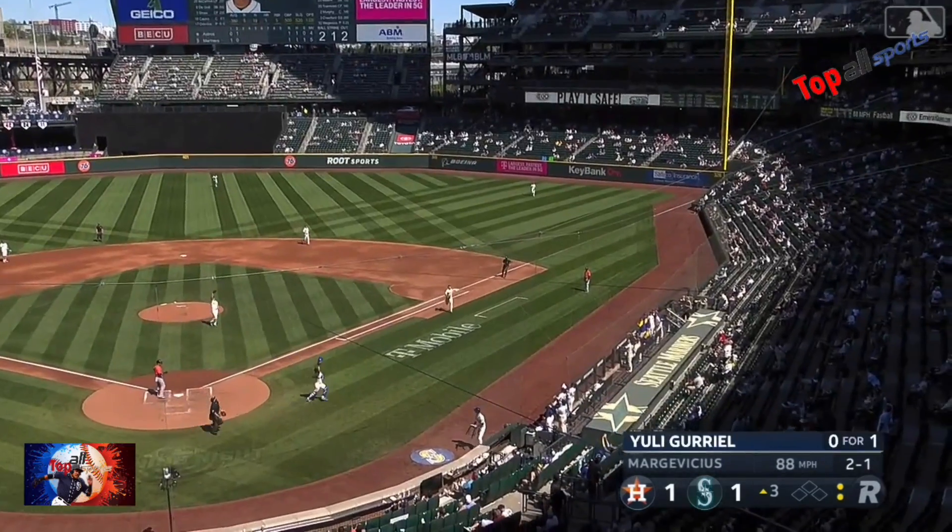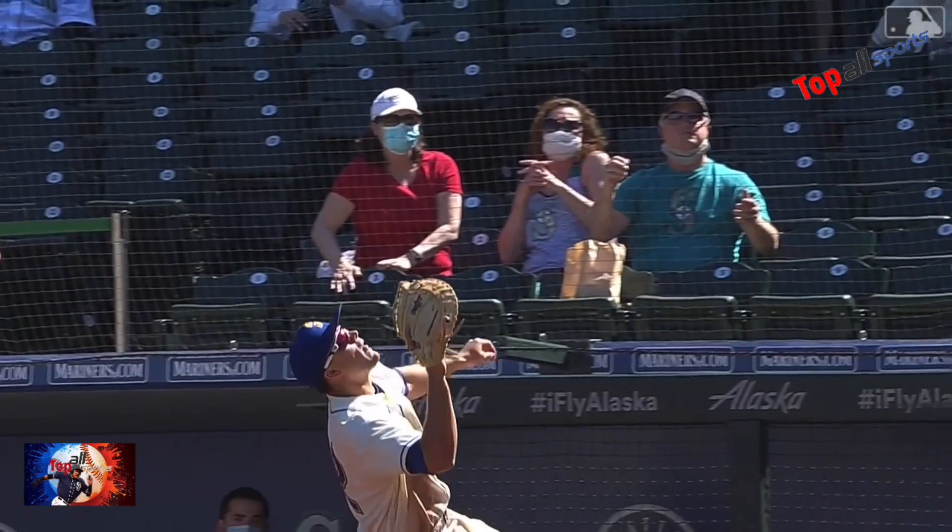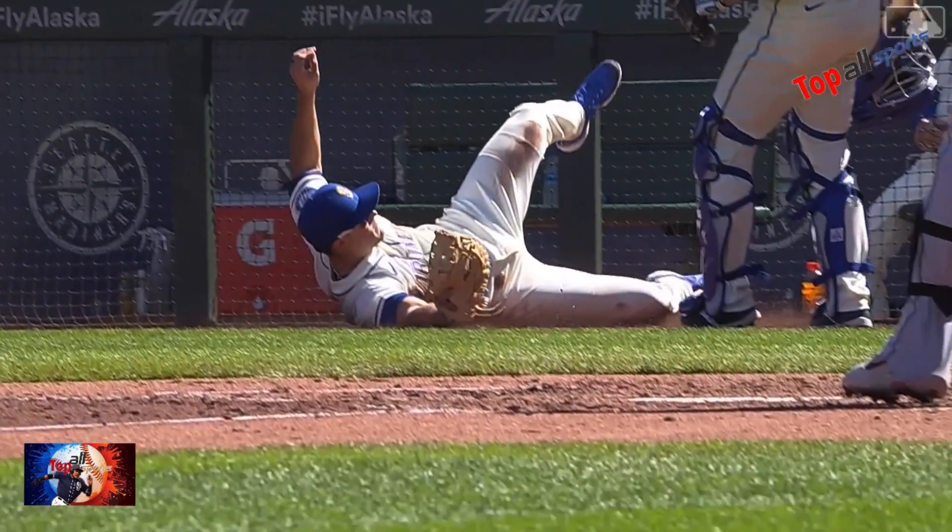Evan White coming on, taking charge — Evan White! Wow, what a play. He said he had it. He had it all the way, and he finished.